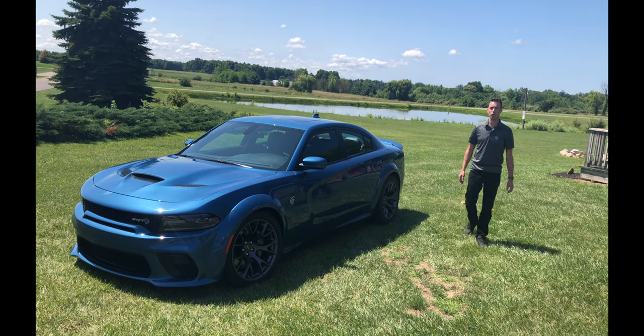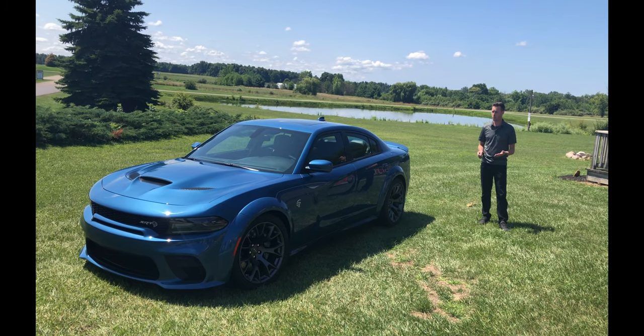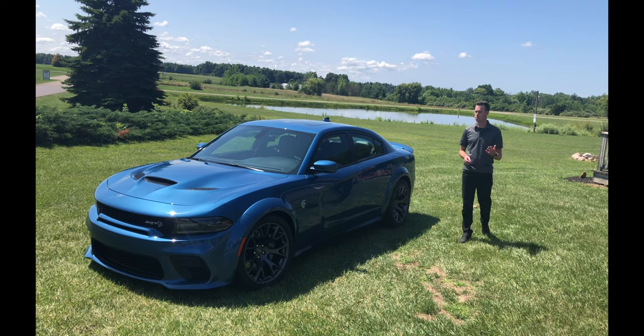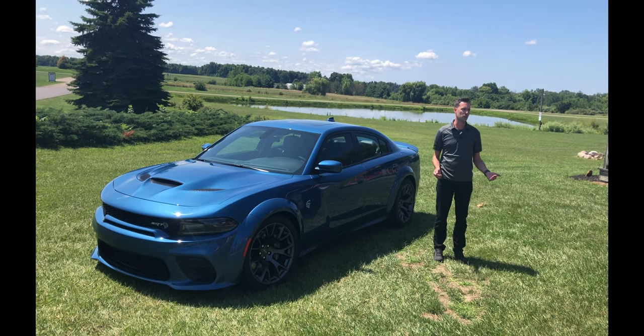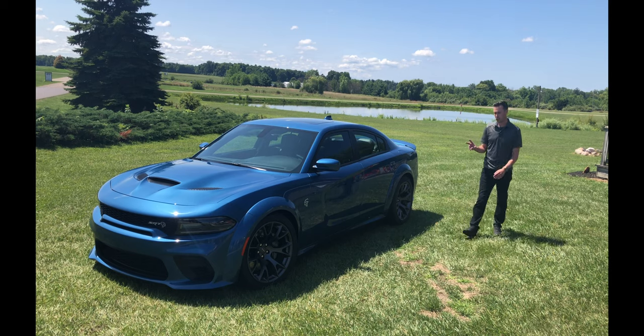There are a lot of Chargers on the road. There are a few things that we think make this car pretty unique and successful in the marketplace. It really has multiple personalities and there's nothing really like it — it is the only four-door muscle car available in the market.